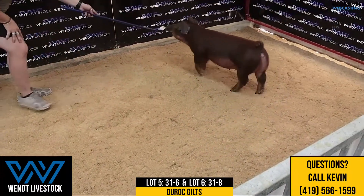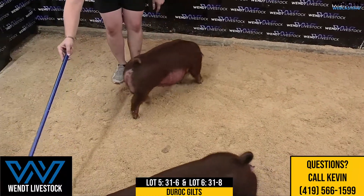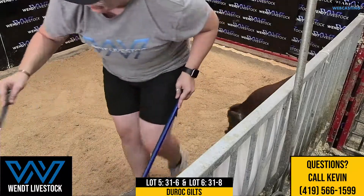Staying with that same litter, the 31 litter, we have lot five which is 31-6 gilt and lot six which is 31-8 gilt. Again, these are hibachis — the popular red boar — and a backdraft sow that originated from JJ Genetics from the Busco firm there in the state up north.